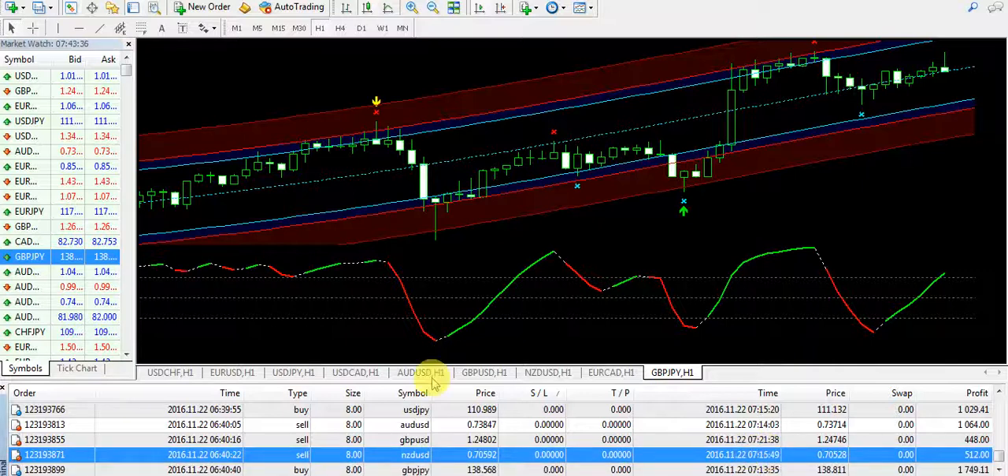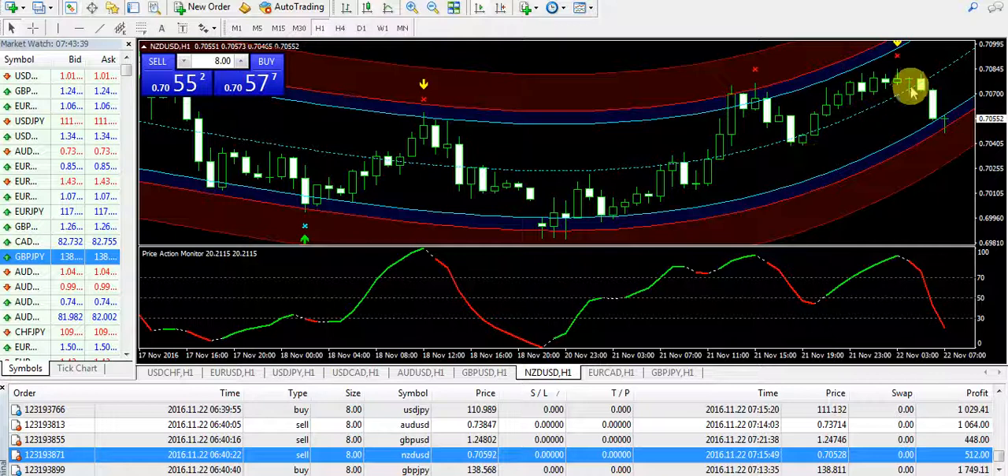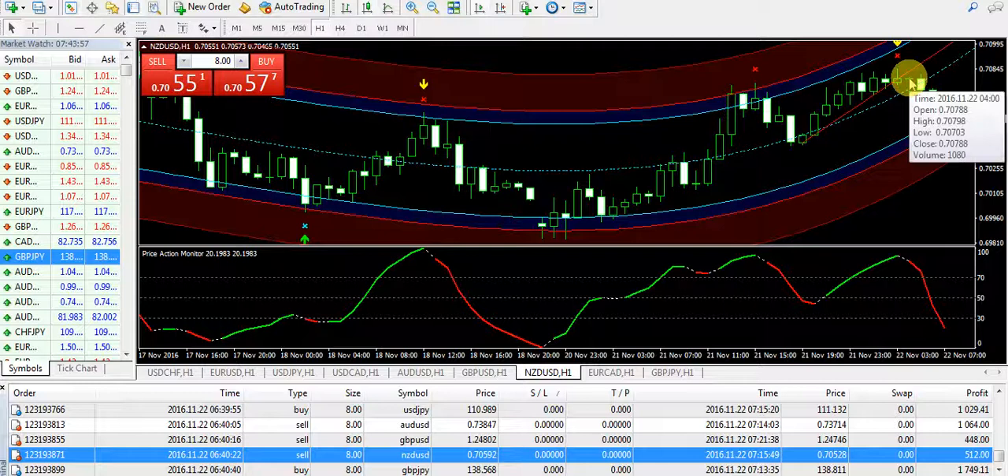The next trade was taken on New Zealand USD and $512 collected on the trade. It was a very easy trade. It was closed below the dotted blue line and the market was down according to the trading system. So that was traded according to the trading system. One more thing — the doji appeared after the bullish trend.